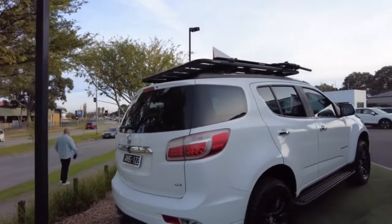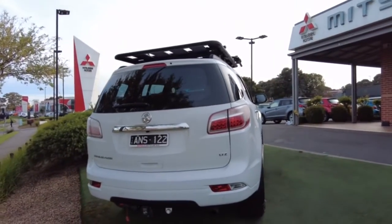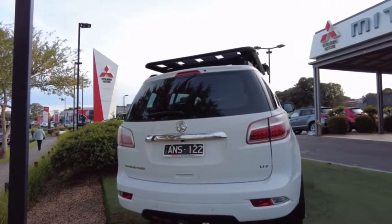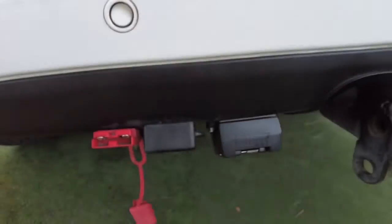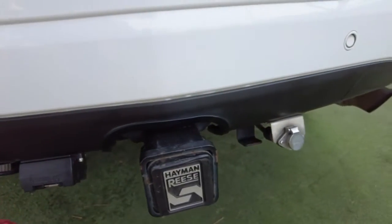Being the LTZ, as we pop around the outside, we've got the arc brake controllers, we've got the Hayman Reese tow bar, rear parking sensors, and the rear camera. This one has certainly been kitted out.